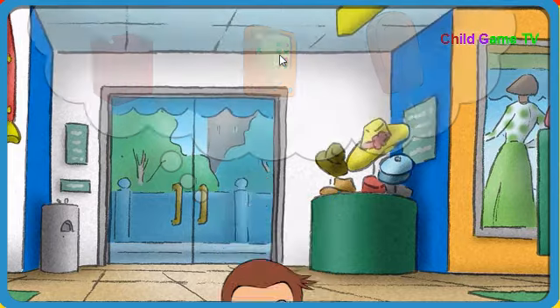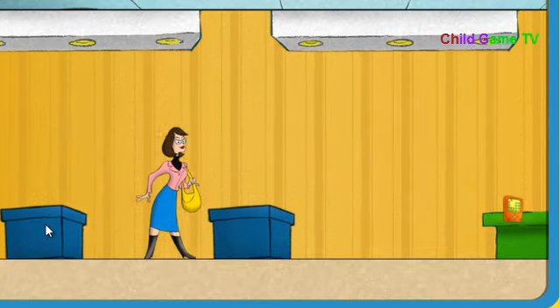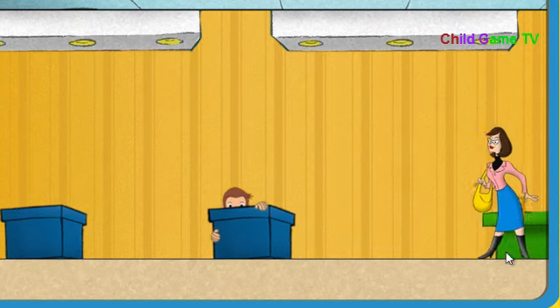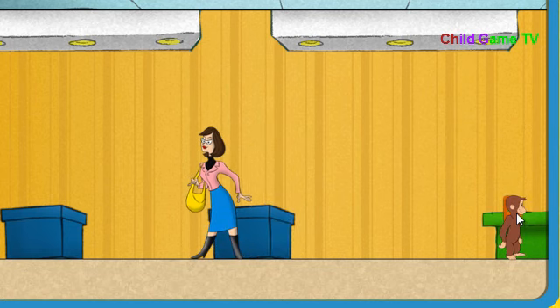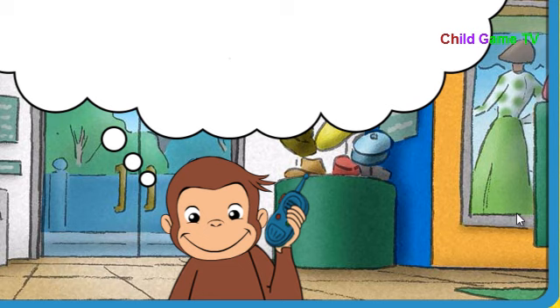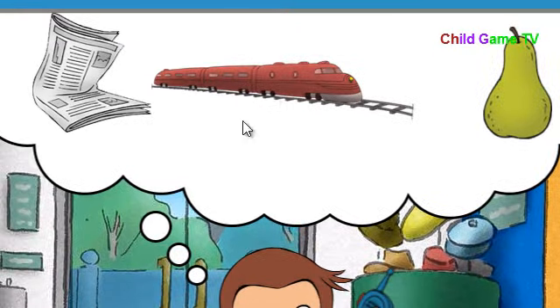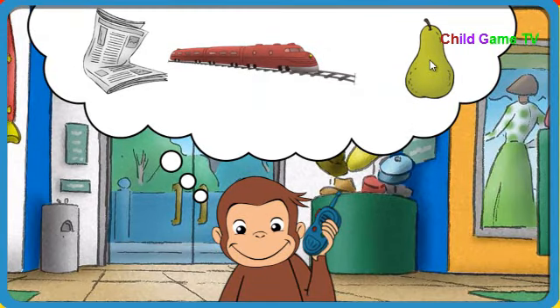Wahoo! Okay, Secret Agent George, go get what we need. But don't let her see you. Good going. We need something that tastes sweet. Hmm, not quite right. Oops. That's it. A pear tastes sweet.